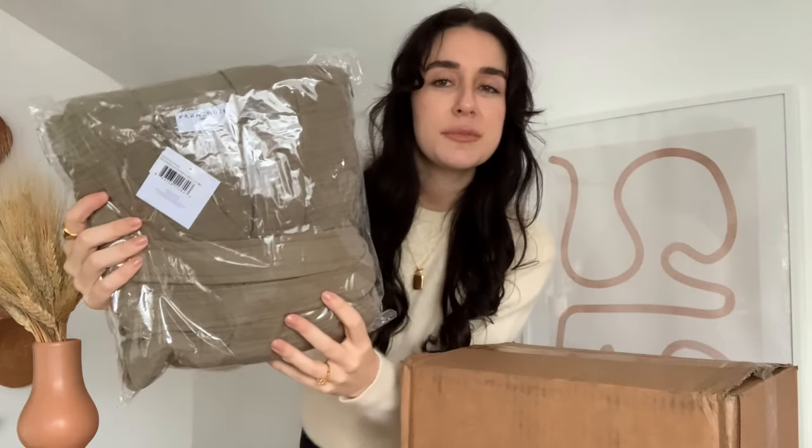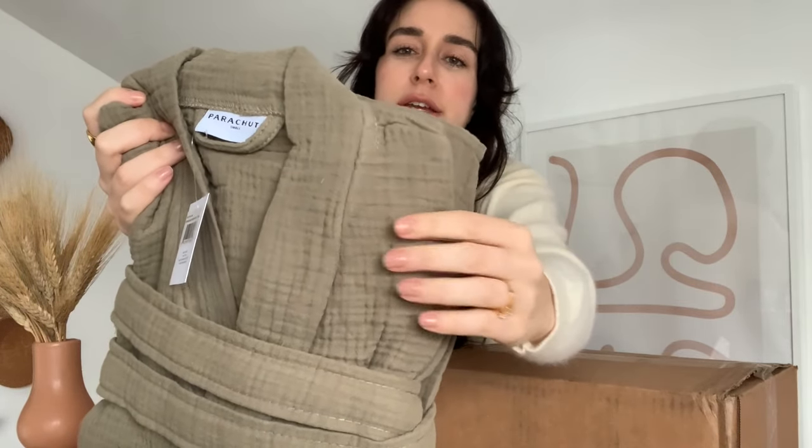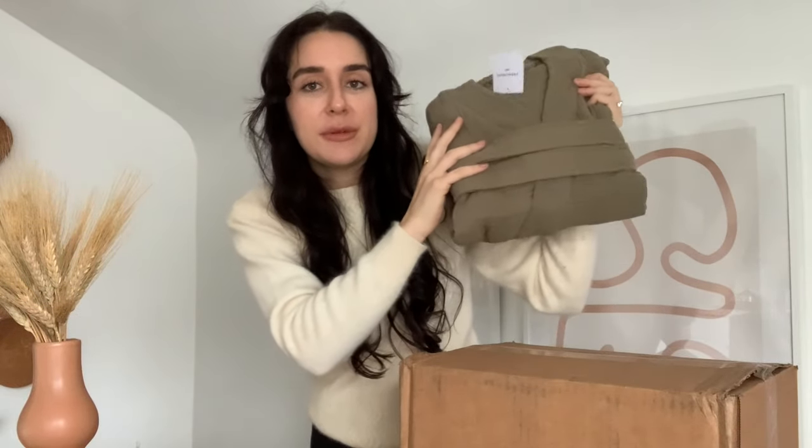Let's go ahead and get into the haul. The first item is this beautiful green robe — their gauze bathrobe in the color Surplus, which is this really pretty sage green. You can see the material has like a pillowy type texture to it. I thought it would be super cute, and I love robes like this especially during fall and winter when you want something warm to throw on over your lounge wear.